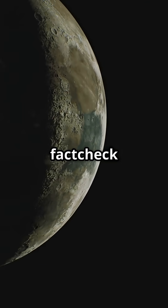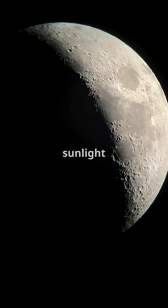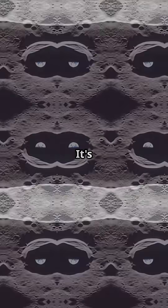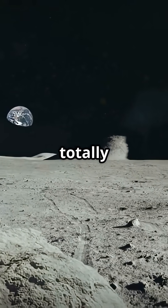First, a quick fact check. The dark side isn't actually dark — every part of the moon gets sunlight. It's just that the far side always faces away from Earth, which is why we never see it. It's a mysterious place; no radio signals from Earth can reach it, so it's totally silent.